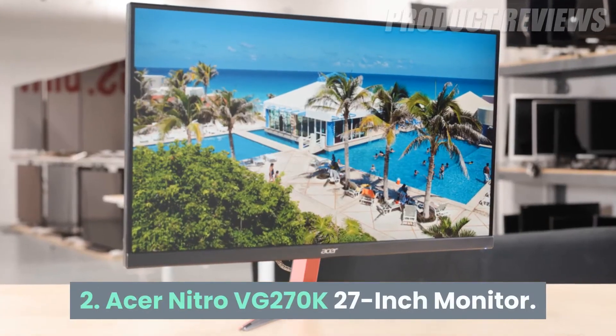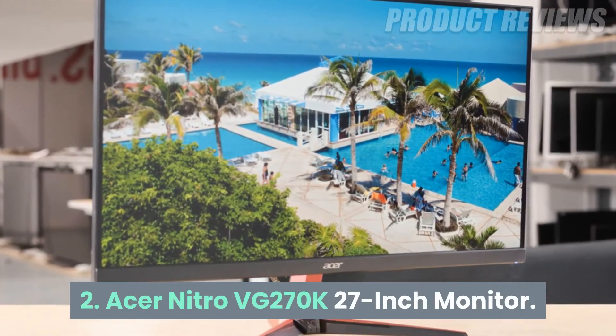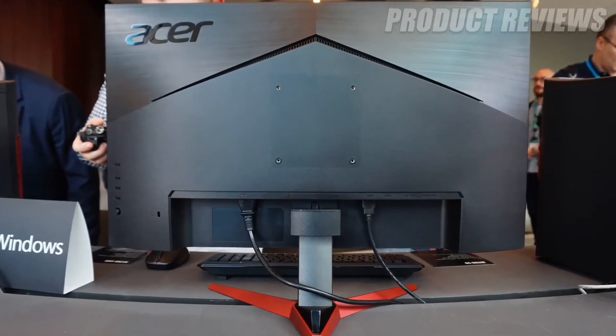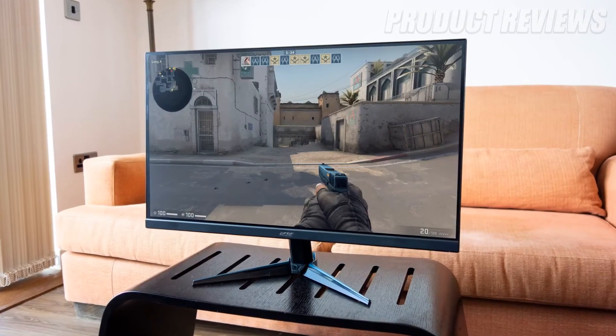Number 2: Acer Nitro VG270K 27-inch Monitor. If you own a high-end gaming rig with a powerful graphics card, we suggest getting the Acer Nitro VG270K 4K Gaming Monitor. The feature-packed powerhouse has superb picture quality, courtesy of an IPS display panel with top-notch brightness and color accuracy.